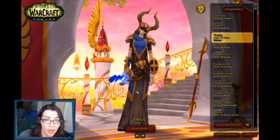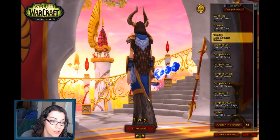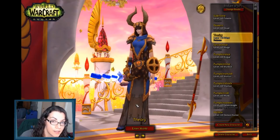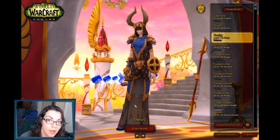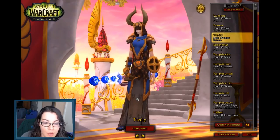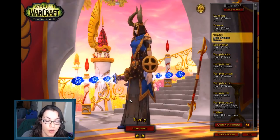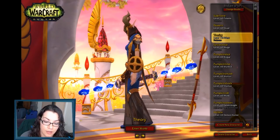Basically, the way it works is you run Trial of Valor and whatever your gear type is — like with my priest, I wear cloth — that's the set that drops. The gear for priest, mage, and warlock is all the same because they all wear cloth. Same thing with leather — if you run on a rogue, you'll get the leather set and it works for all leather specializations, or in this case all cloth specializations.